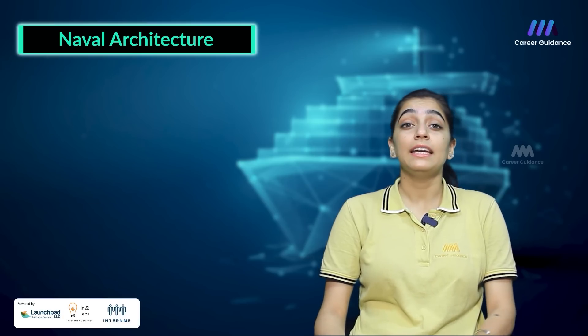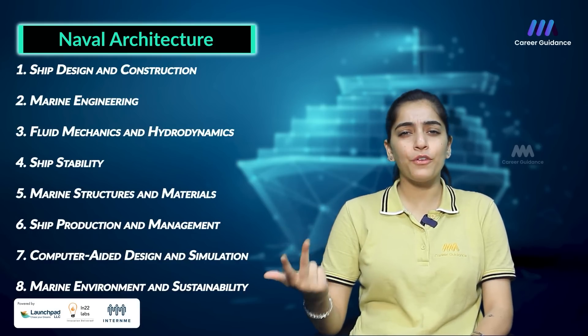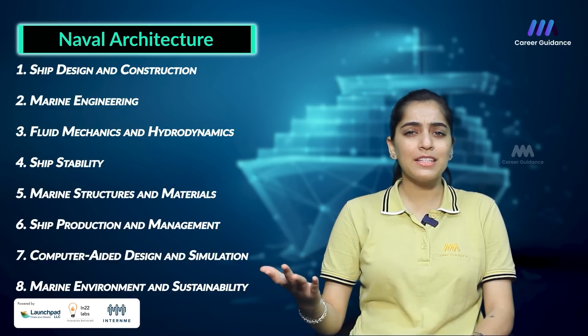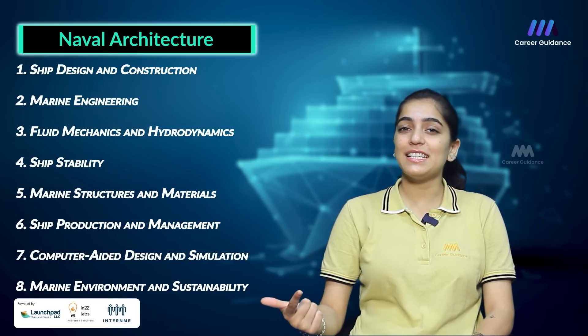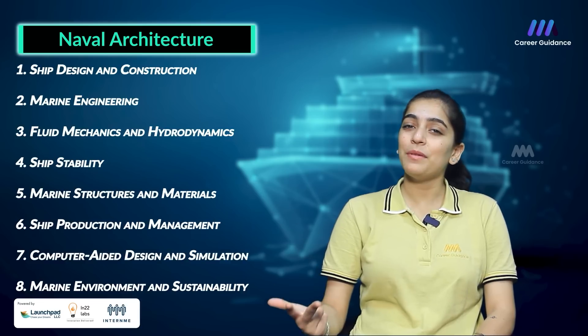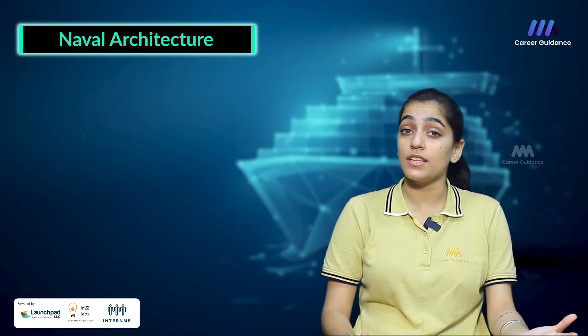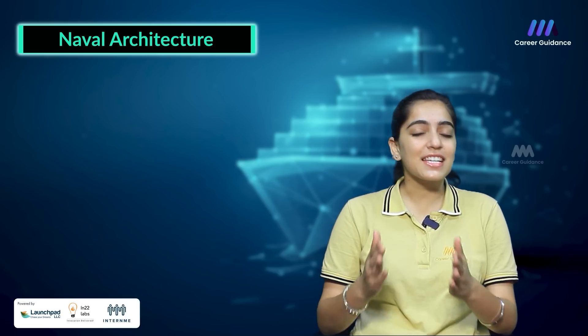Some of the key subjects taught in Naval Architecture programmes include ship design and construction, marine engineering, fluid mechanics and hydrodynamics, ship stability, marine structure and materials, ship production and management, computer-aided design and simulation, and marine environment and sustainability. These subjects, along with elective courses and practical experience, help prepare students for a successful career in Naval Architecture.